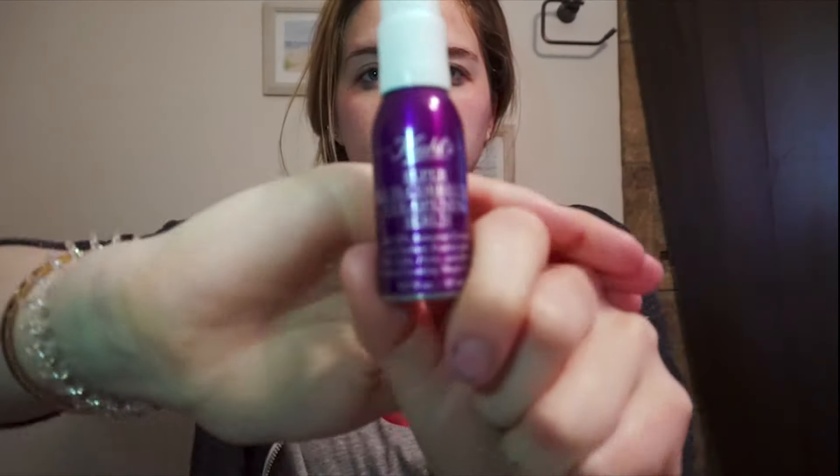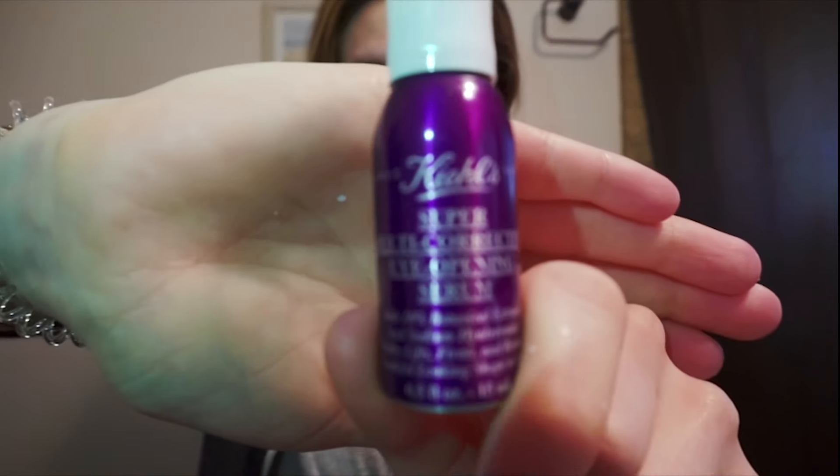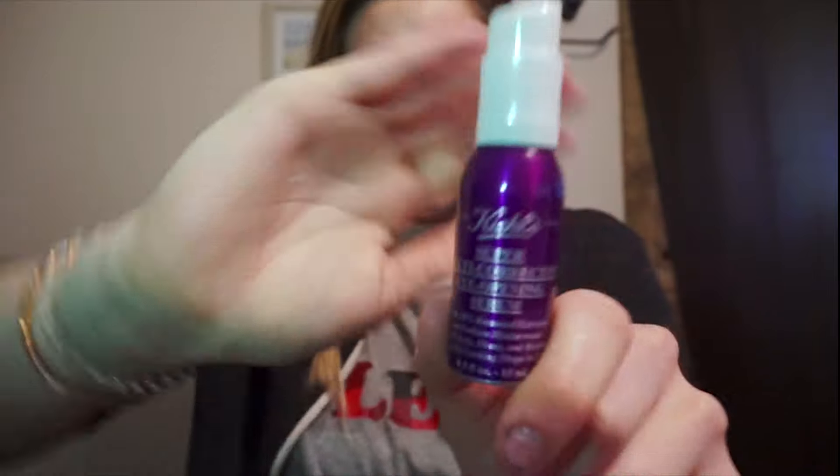Then I'm going to go in with my Kiehl's Multi-Corrective Eye-Opening Serum, which lifts and firms and restores youthful-looking eyes. I dab that onto my ring finger because that's the most sensitive finger you can use for your face, especially around your eyes. You don't want that rough texture of your hands getting on your face — you want to be as delicate as possible. Now, I have used two very important words: youthful and anti-aging.